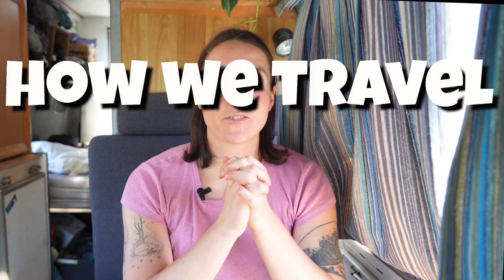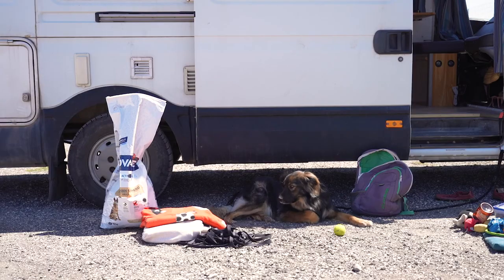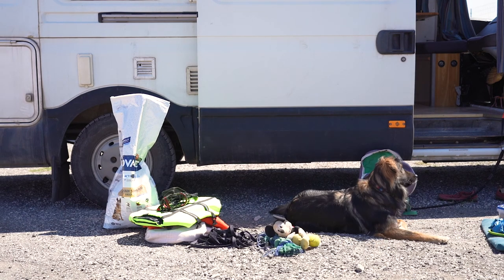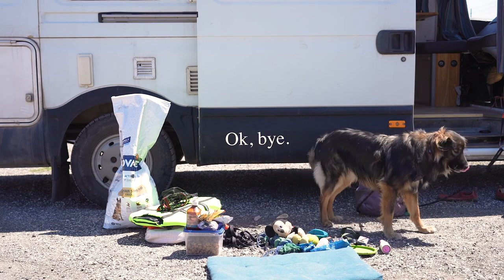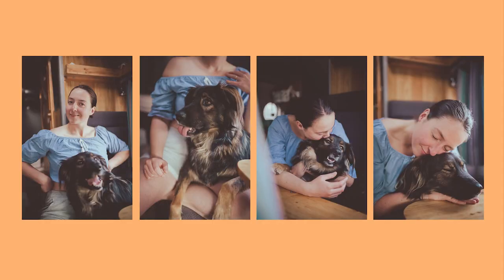Hello! This is a long-due video about how we travel in a van with a dog. I get a lot of questions about how Picnic our dog handles the van life, and truth to be told, it's going great, really amazing.